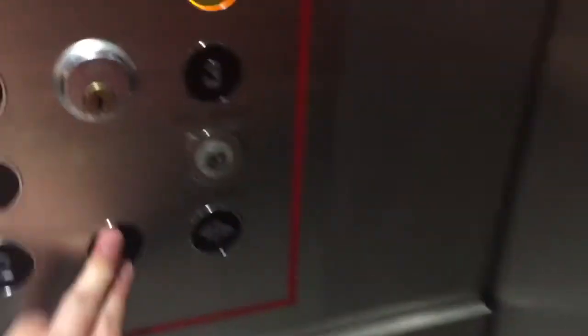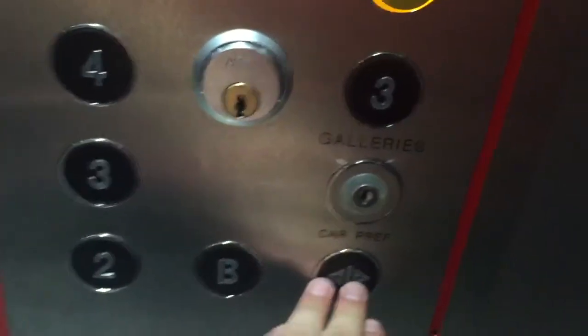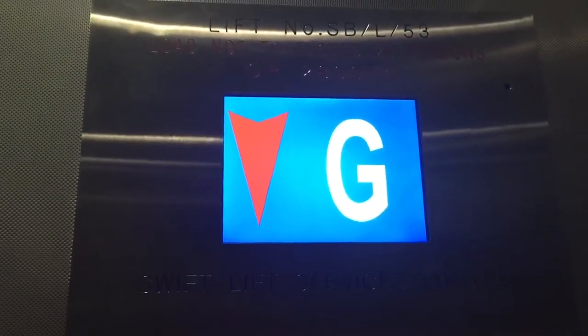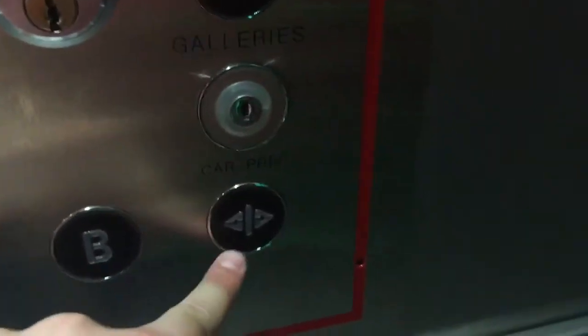Let's try to get it to the basement. Locked. We're on the G right now. I think they want to get it too. I think someone called it. Here at the basement. I believe this is all locked. I think all the buttons are lit. This is very confusing.